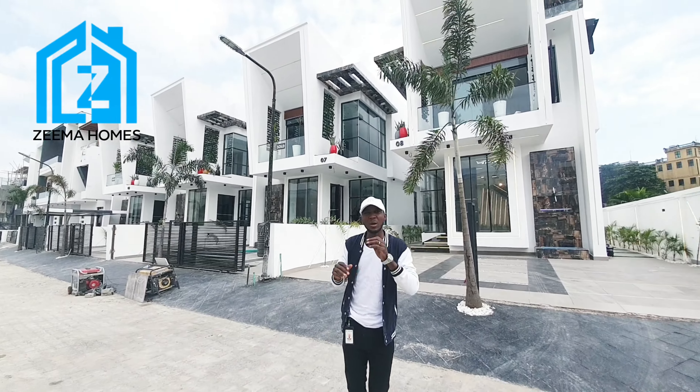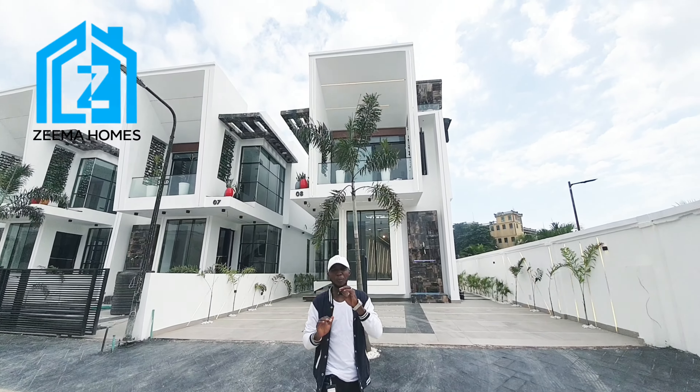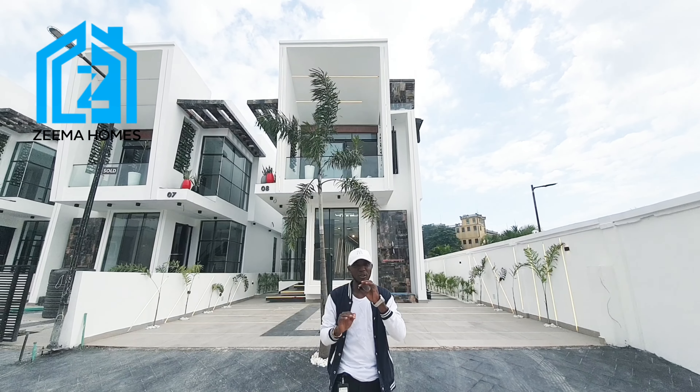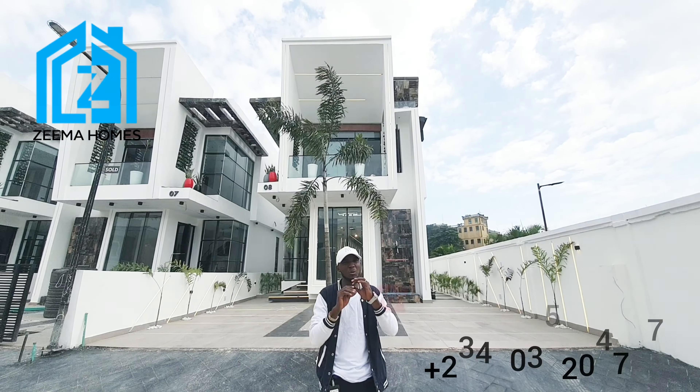Hello viewers! Today I'll be showing you what 350 million Naira can get you in Lekki, Lagos, Nigeria. Behind me is a five-bedroom fully detached duplex — it's a brick build and it comes with a swimming pool. This property is massive, so I will take you in now and show you how it looks.